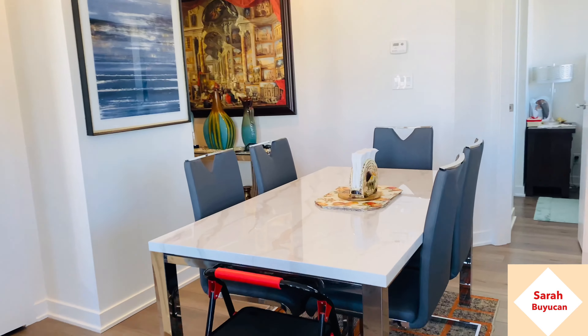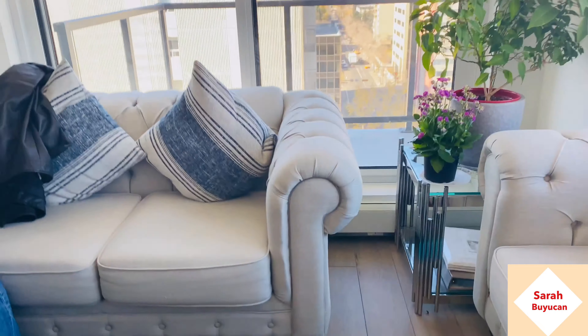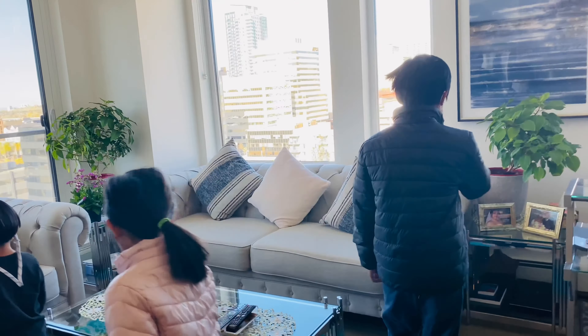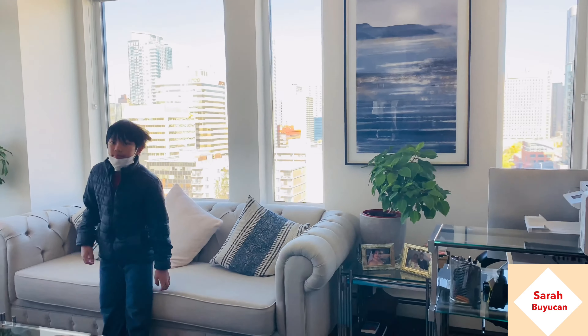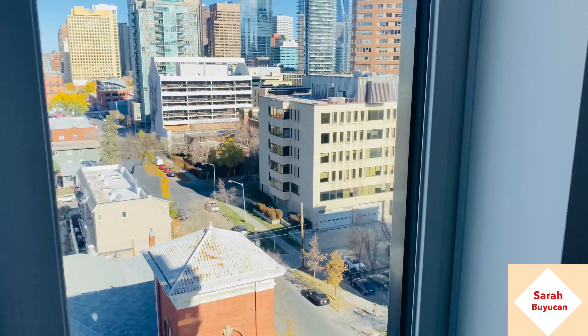Beautiful kitchen! Oh my god, look at that — you have a fancy couch and living room. I like it. It looks like you're living in a hotel. You can see outside — that's where I'm doing my job, and the office is right there just outside.